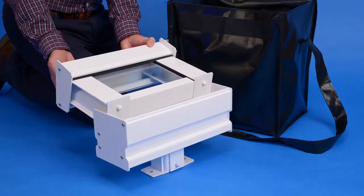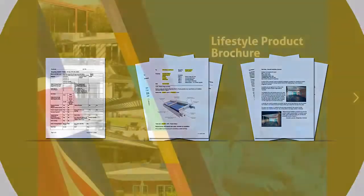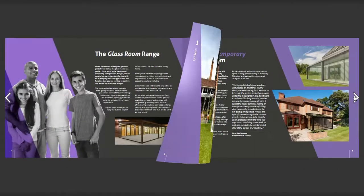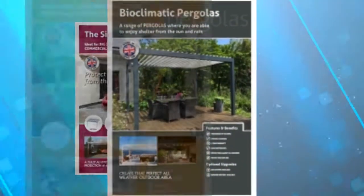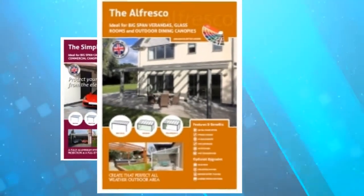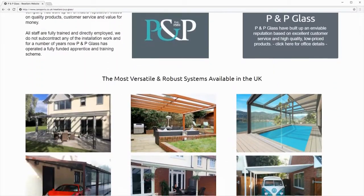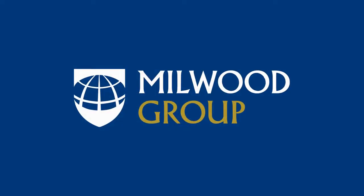If you need help with marketing, we also offer free unbranded trade brochures, posters, images and a host of other marketing materials. If required, we can also create a free web page for you which includes our full product range. With the Millward Group, you really will have it covered.